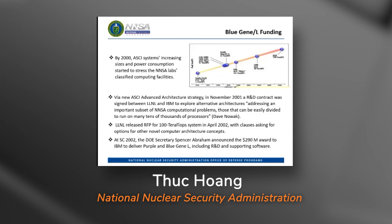Livermore proposed to the ASCI Program Office that the RFP be amended to allow bidders to propose options for novel computer architecture concepts. Dave Novak, Michael McCoy, and Mark Seeger were together a very convincing sales team, and so the NNSA ASCI Program Office approved the requested RFP language change. On April 22, 2002, Livermore issued the request for proposals. On November 19th, at SC 2002 in Baltimore, the DOE Secretary announced the $290 million award to IBM to deliver Purple and Blue Gene/L to NNSA.